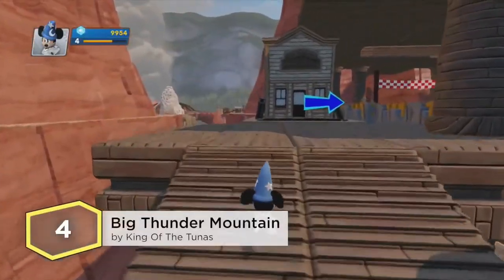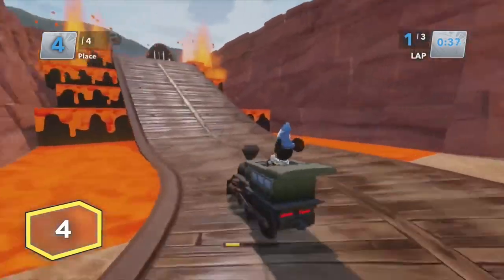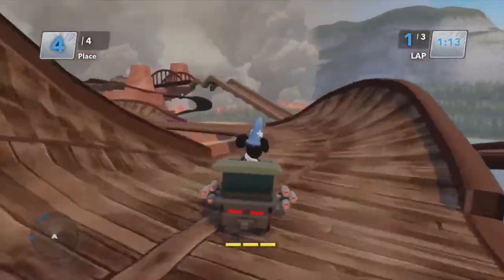And coming in next, we bring you Big Thunder Mountain created by King of the Tunas. This Toy Box is going to provide you with all the thrills and chills of one of the most intense Disney attractions around. You'll experience Big Thunder Mountain in an all new way as you zoom around a racetrack. Hold on tight and have a blast!